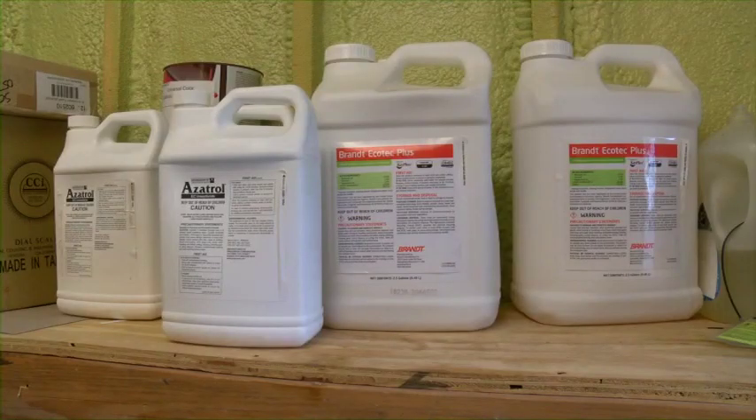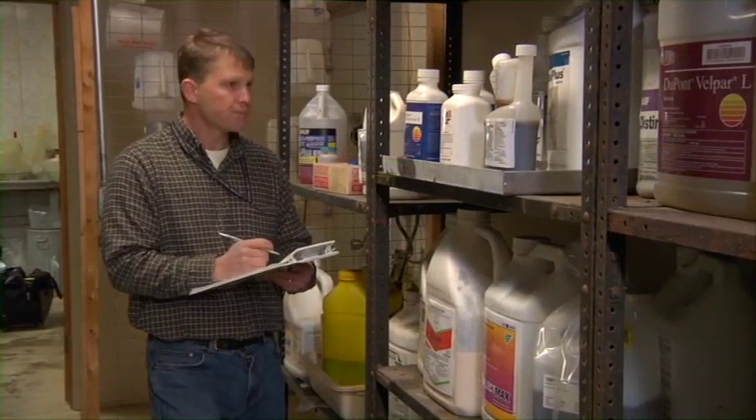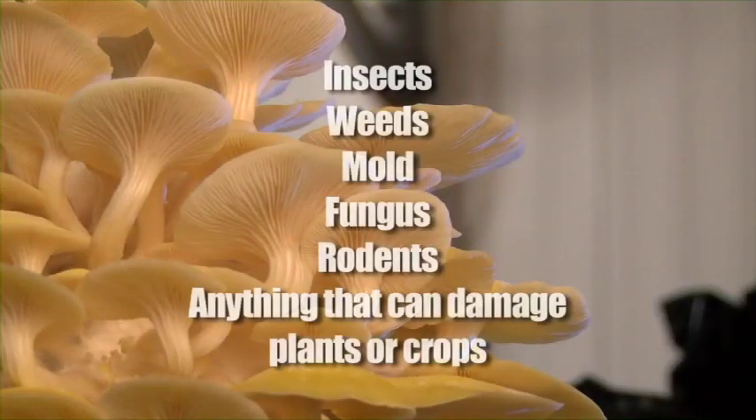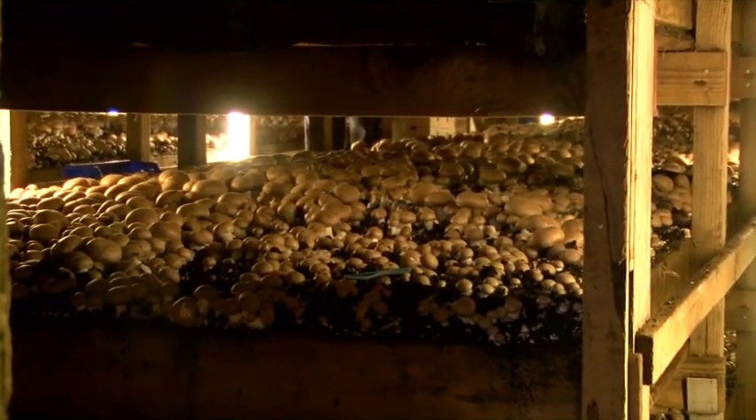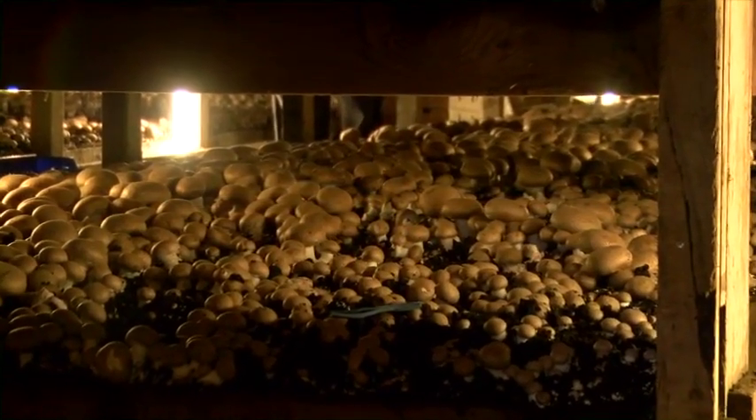A couple more definitions you'll need to understand are pesticides and exposure. Pesticides are chemical materials, either synthetic or organic, used to control or eliminate various pests. Pests can be insects, weeds, mold, fungus, or rodents — anything that can damage our plants or crops. Pesticides, when used correctly, are effective tools in the battle to grow and produce quality crops.